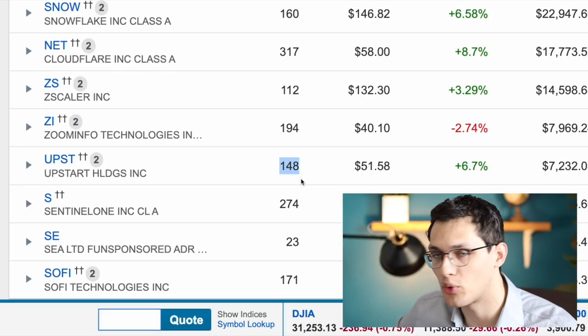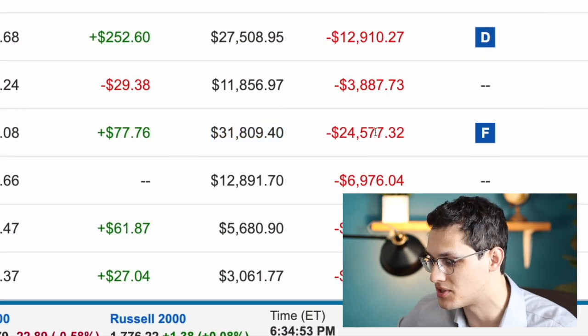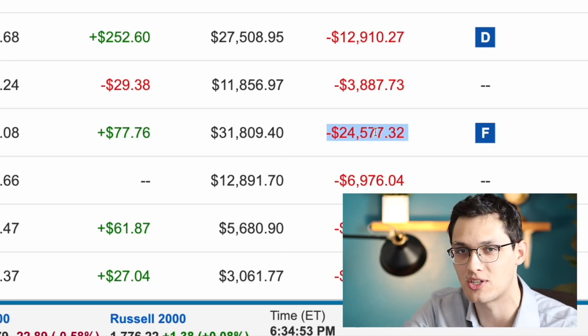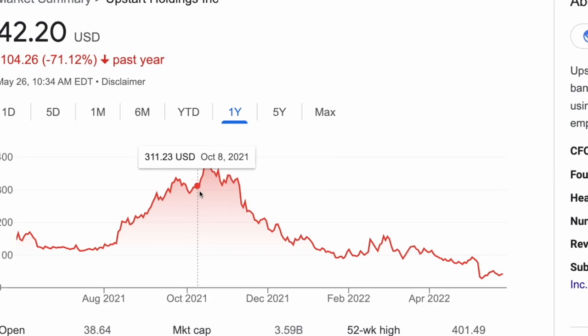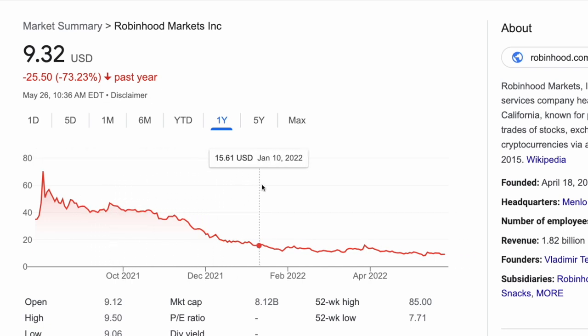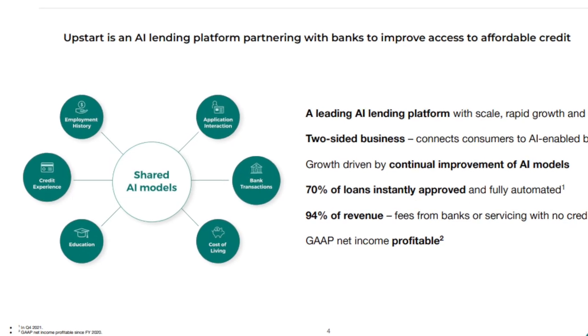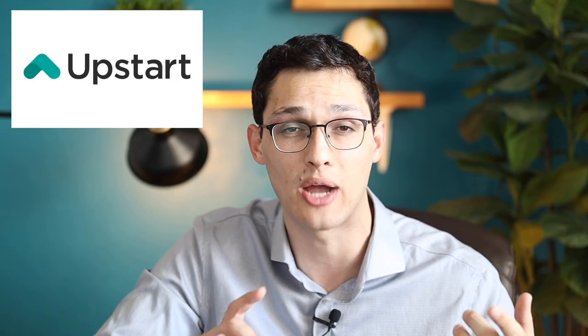Next up we have Upstart, which I own 148 shares of at a value of $7,000, and that's off an initial investment of $32,000. Overall this is my worst performing position by far, partly because the market got a little bit too hot on Upstart and I ended up buying quite a few shares near the peak, and also because the fintech market in general is down substantially over the past few months. What Upstart does is offer AI lending services. A traditional lender will look at one number — your credit score — to determine whether you qualify for a loan. Upstart looks at thousands of different data points and feeds them into an AI model, which then determines whether to offer you a better interest rate than competitors, or can offer a loan to someone who would not qualify under a traditional FICO score.